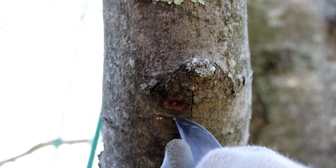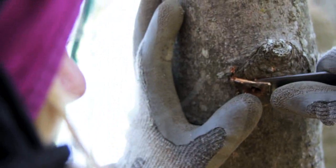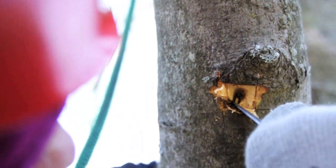Our tree climbers will climb the tree and inspect limbs down to two inches in diameter to find damage produced by the Asian longhorned beetle. The damage could be egg sites where the female has laid eggs, or it could be exit holes.